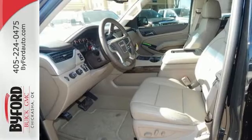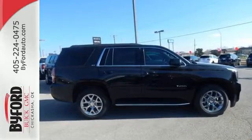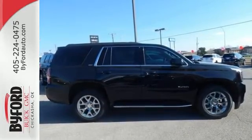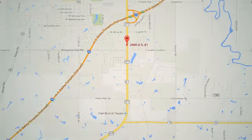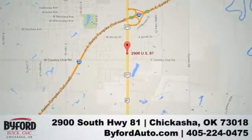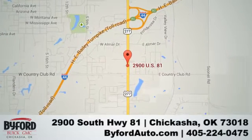The best ability for your next vehicle is capability. Come get in this Yukon. Nobody treats you better than Byford. Stop in and see us today at 2900 South Highway 81, or give us a call at 405-224-0475.